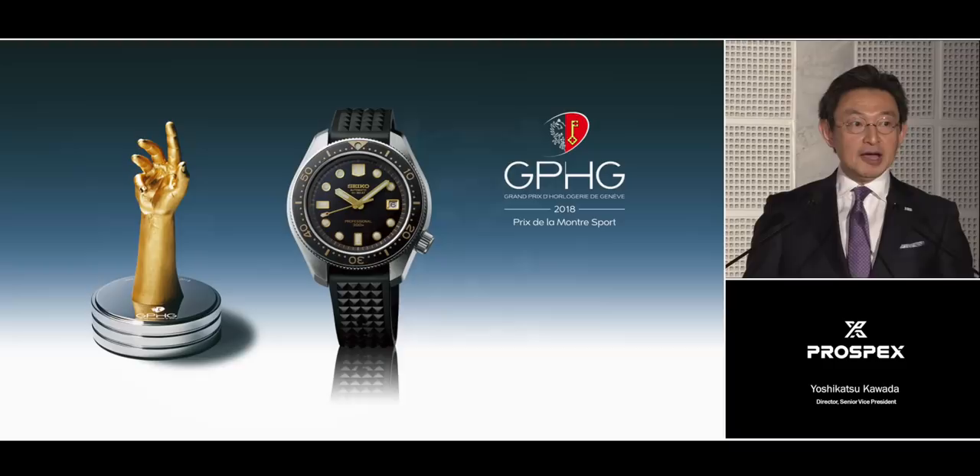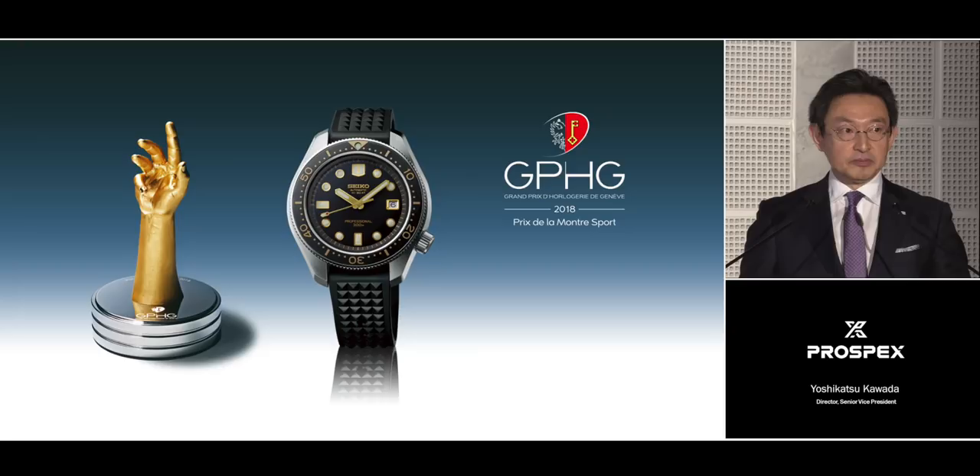And others agree with us. When a recreation of this watch won the Sports Watch Award at the 2018 Geneva Watch Grand Prix, the Prospex design team — who were already working on the new LX Line — allowed themselves a smile. Once again, the world's respect for the design on which the new LX Line is based was clearly demonstrated.